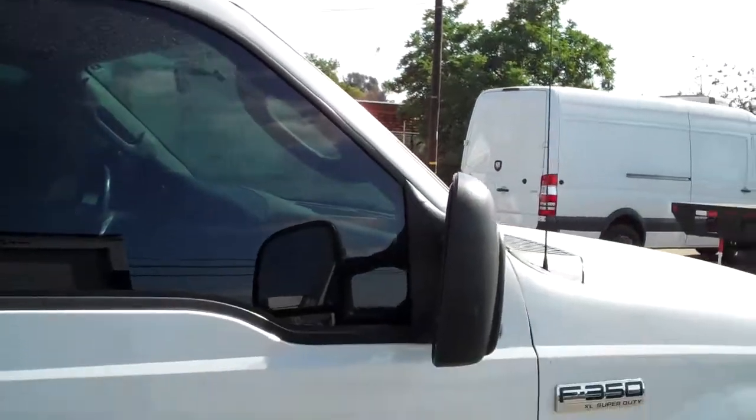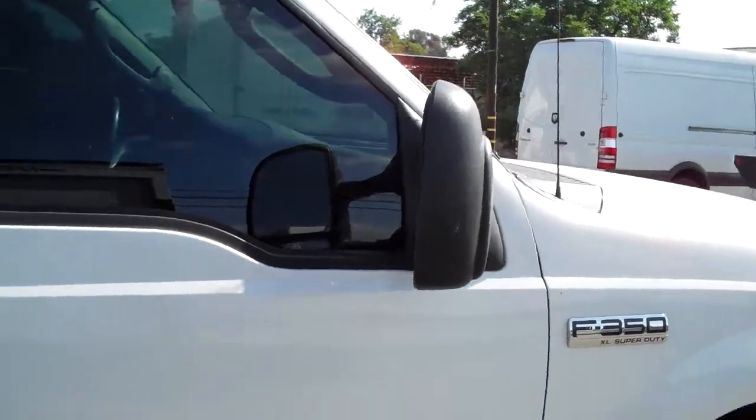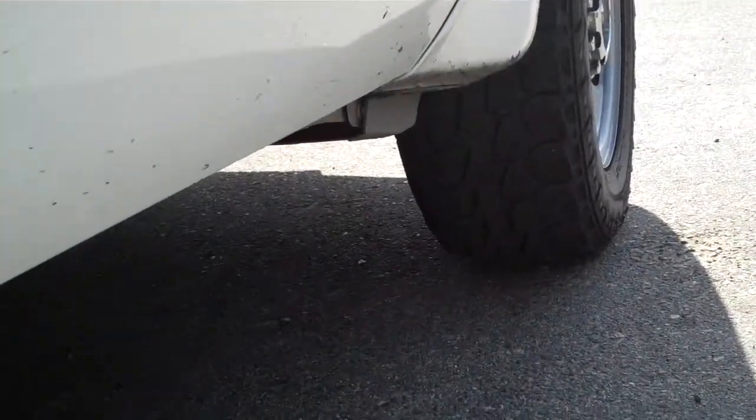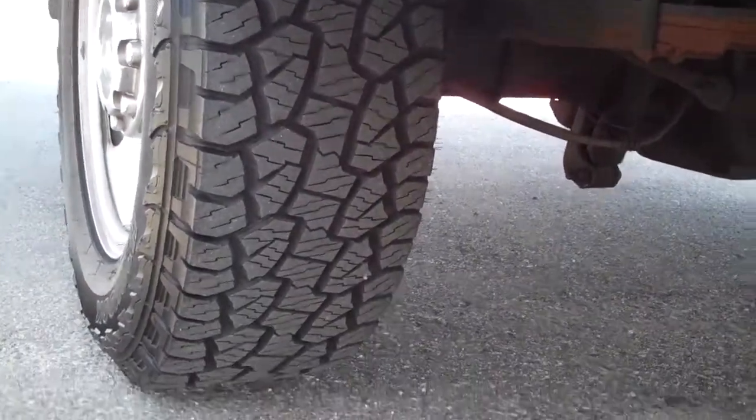There's the passenger side. All four tires are balanced and matching with really nice tread. There's the front — you can see it from that angle — and there's the back; looks even better.